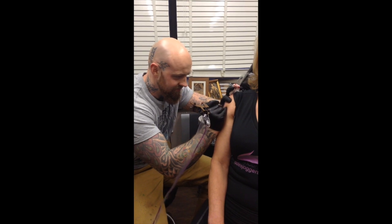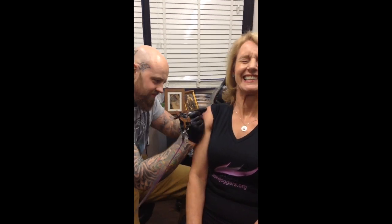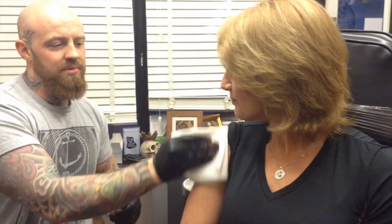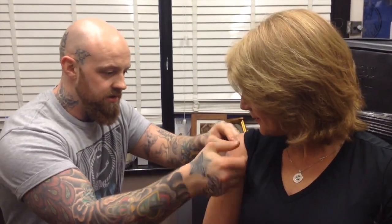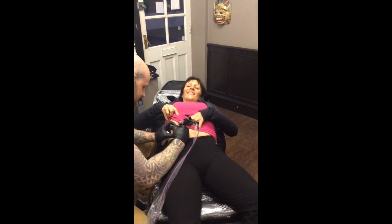This virtually painless process has been tested by your coaches in advance, so the work has been done for you. A Sevenoaks Ladies Joggers tattoo will ensure that you carry your membership with you at all times. You choose the location of your tattoo.